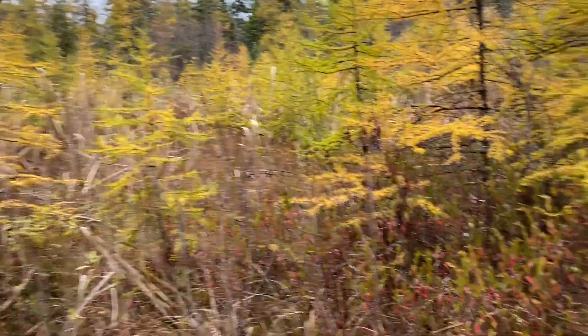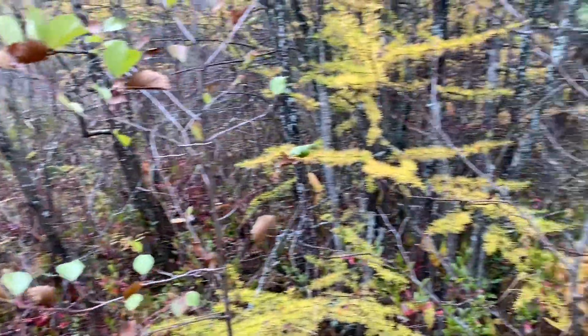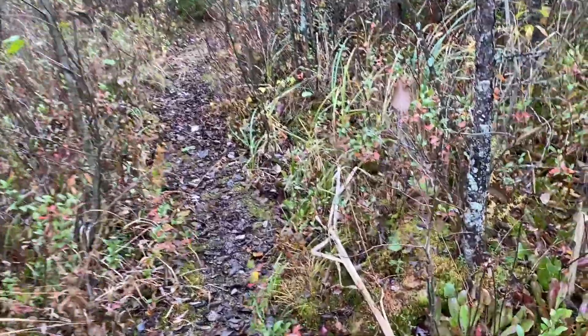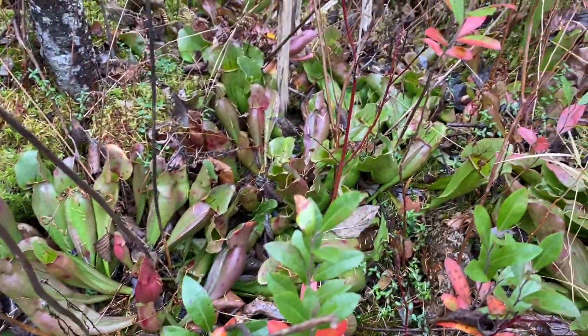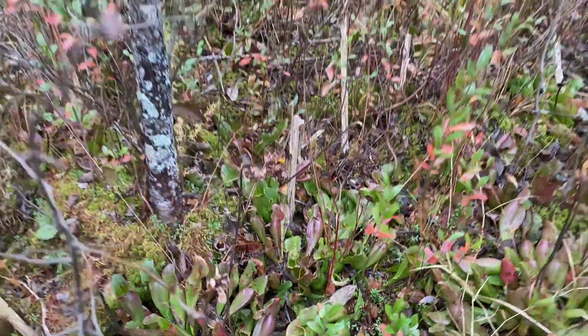Hello everyone, Outdoors and Botanical here, and welcome back to Southern Ontario's native plants and wildflowers, where we will be featuring Sarracenia purpurea, or the northern pitcher plant, so stay tuned.